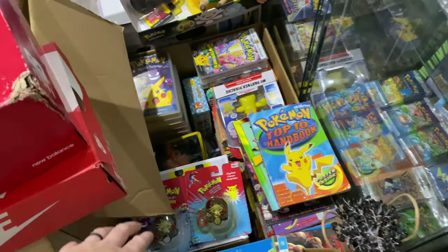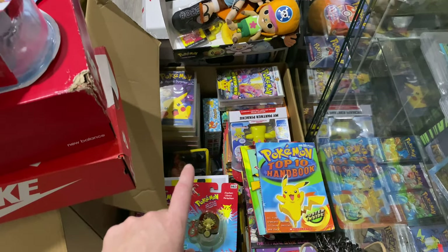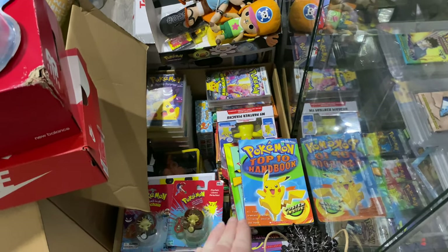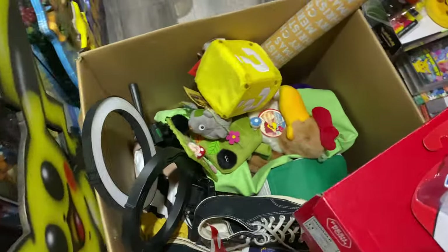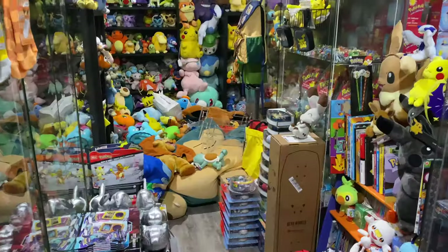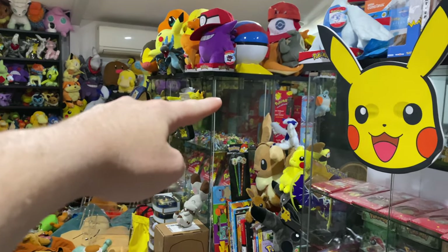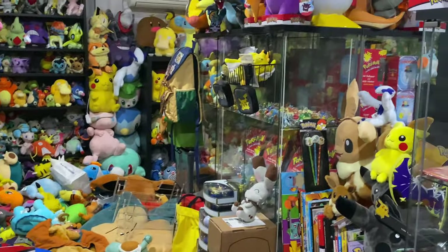I've also put this box aside — this is going to be my sell box, all my doubles, triples, and quadruples. I might do a few giveaways with the vintage stuff. Then this box is just some random stuff I found in the room that doesn't need to be here. And over there there are some towers that need to go into that cabinet to put up the Tommy figures — I feel like there's so much room up there wasted.